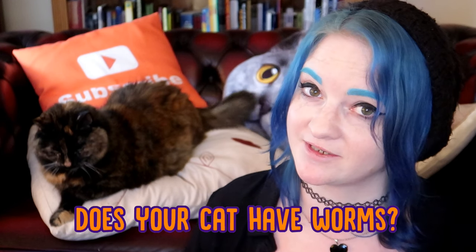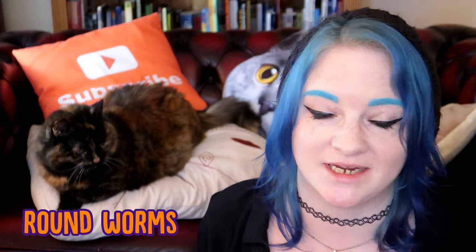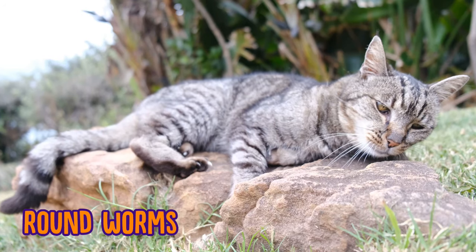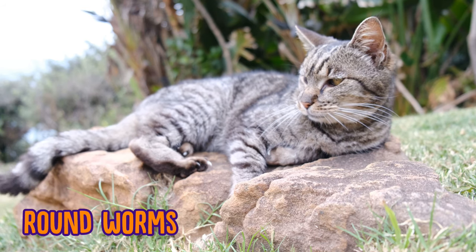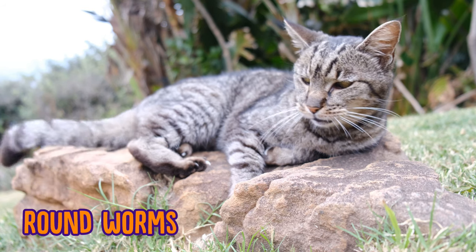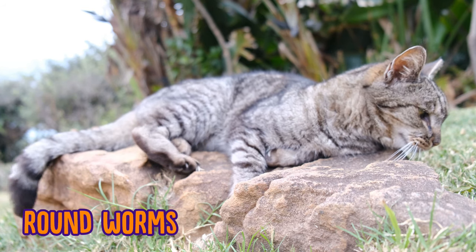Now roundworms, as their name suggests, are long and round and their eggs are in your cat's feces. Though unlike other worms, these eggs cannot be seen by the naked eye. So it is important to know what symptoms to look out for to see if your cat has been infected with roundworms.